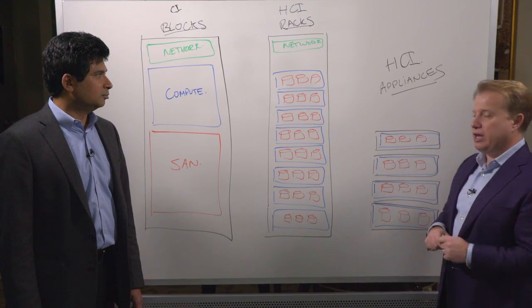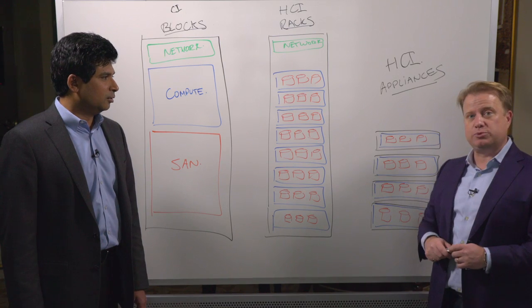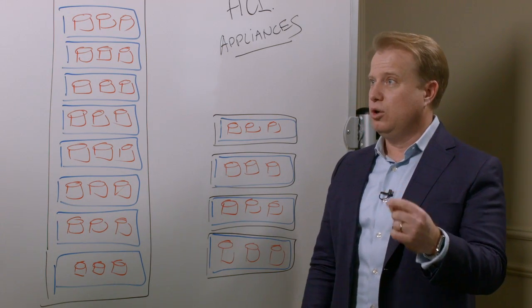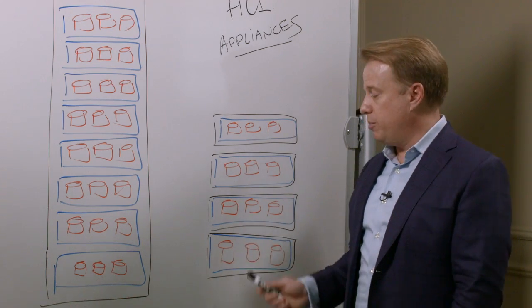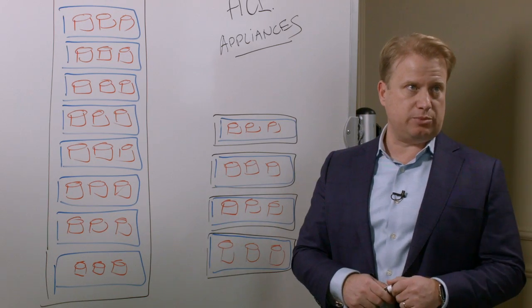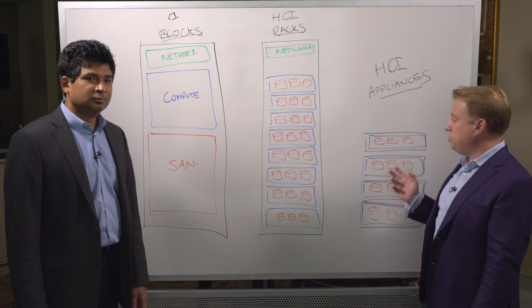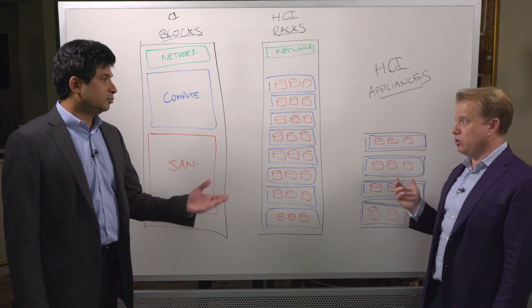Let's start over here with HCI appliances. HCI appliances are designed to start extremely small — they can come in form factors as small as a single 1U or 2U platform, and you can scale by adding appliances. These can support huge enterprise customers at either their branch or even their core data center. Two leading examples would be the Dell EMC VXRail platform and the Dell EMC XC platform.